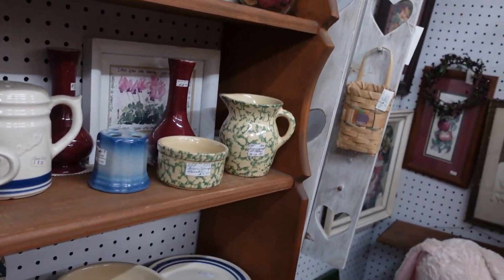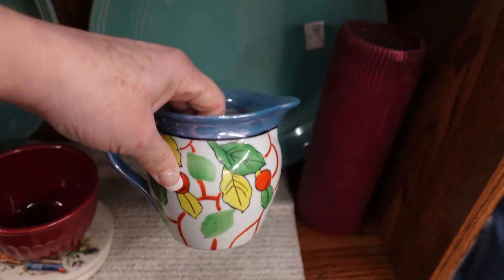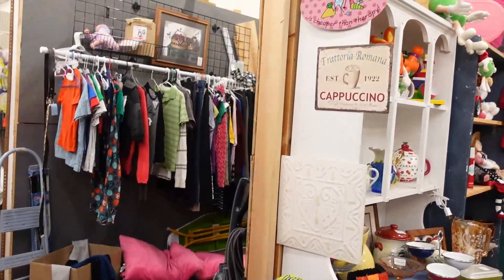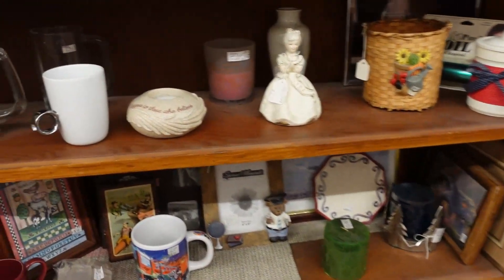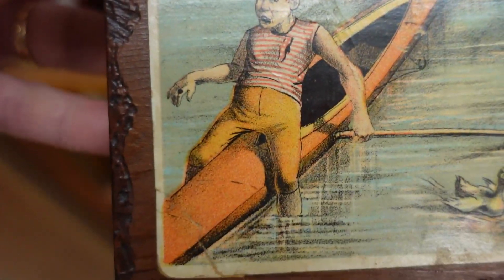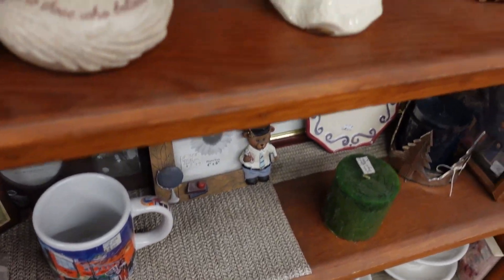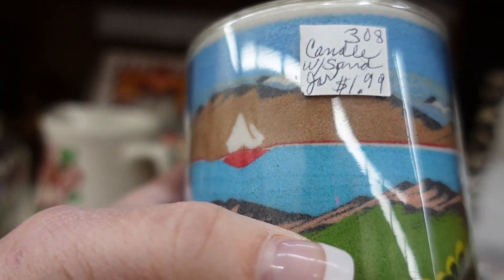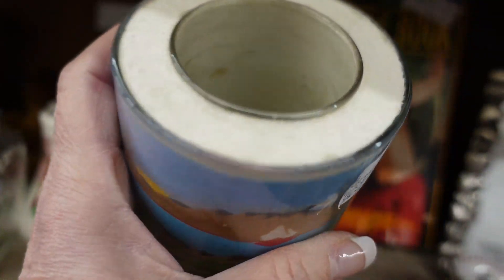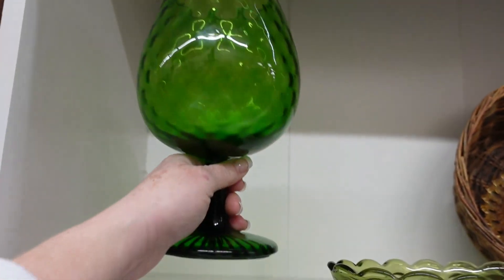Oh, cheese — it's a cheese shaker. Made in Japan luster. It's $3.99. There's a mark. What's going on here? Why is that guy sitting on that boat? They're all falling out of their boat. Some sand art. Here's an Empoli decanter for $6.99, so I think I'm going to get that.